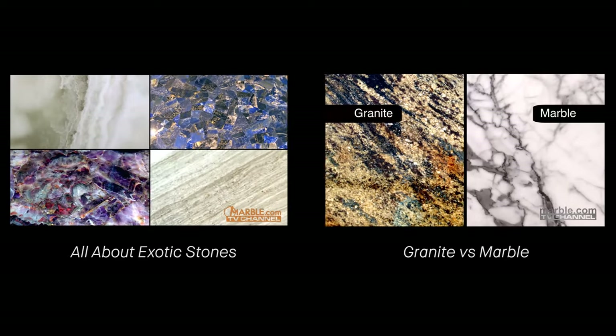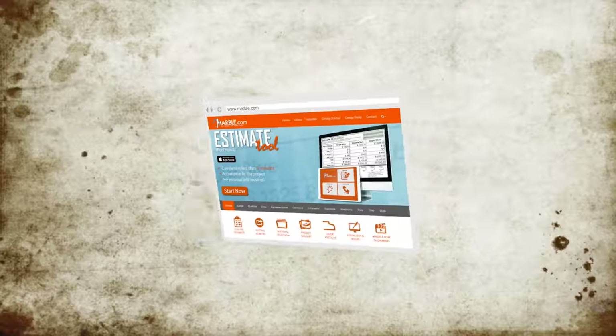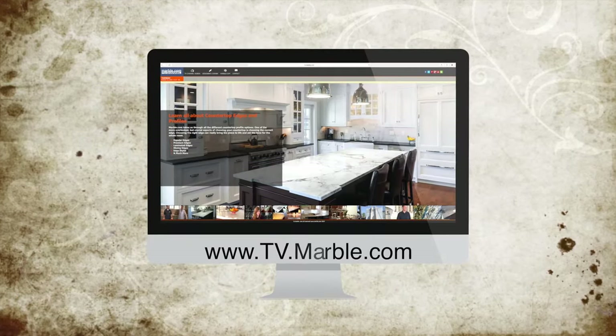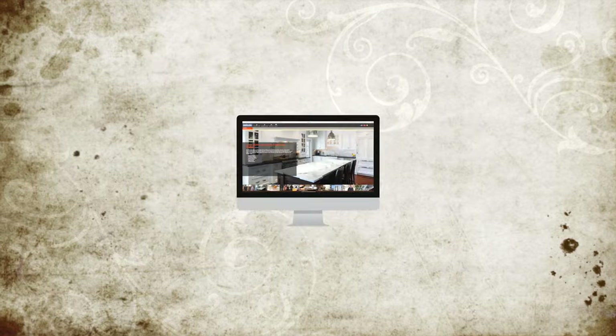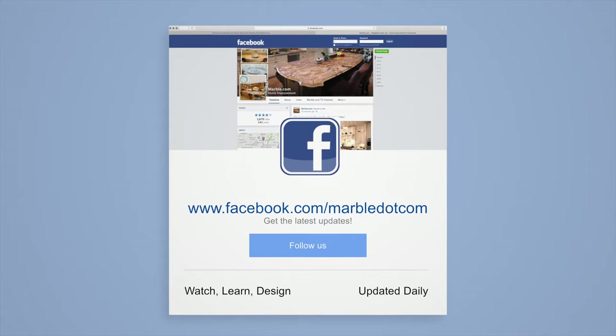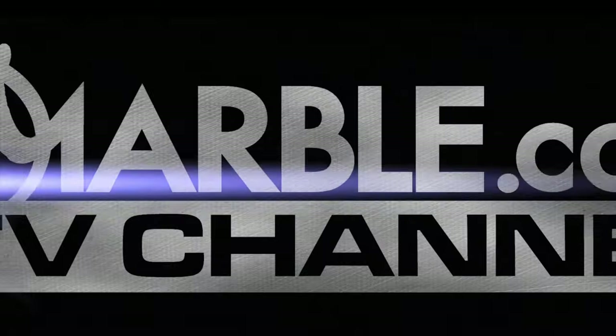For related videos, please follow the links on the screen. For more info, visit marble.com. For more videos, tune into tv.marble.com. And make sure to follow us on Facebook at facebook.com/marble.com. Thanks for watching.